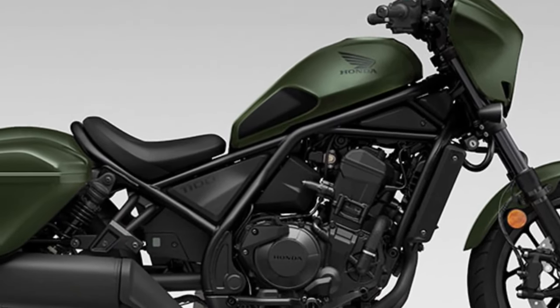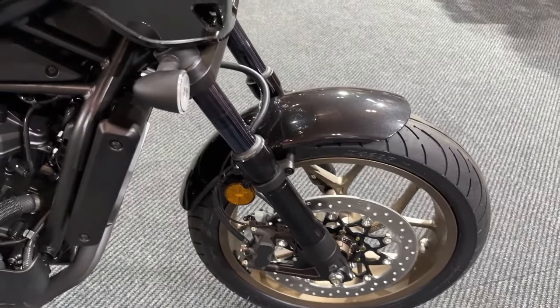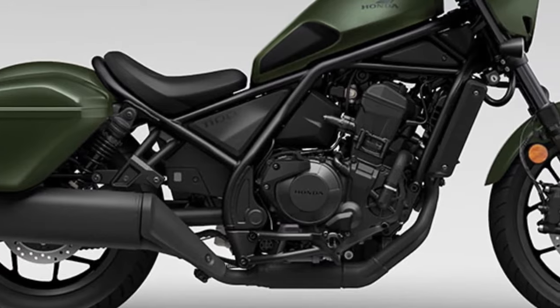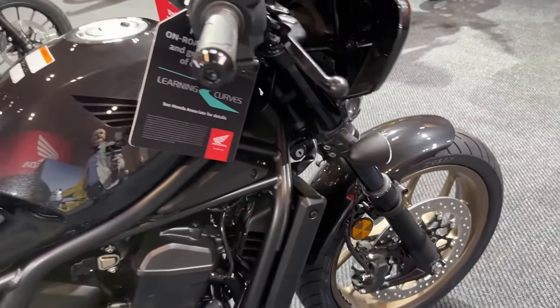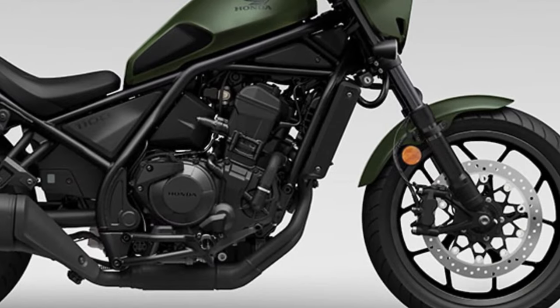Honda has not leaked the official color for 2024. Still, trials on the Rebel 1100 body have been conducted by combining earthy orange and dark green colors to give an attractive and bright appearance — a more profound and elegant impression for the 2024 Honda Rebel 1100.